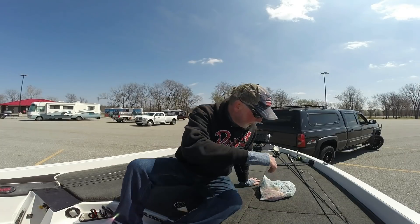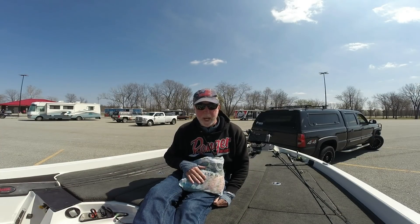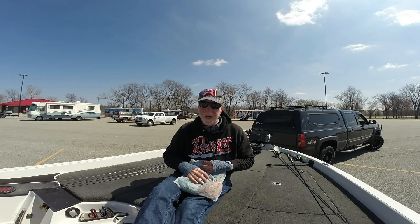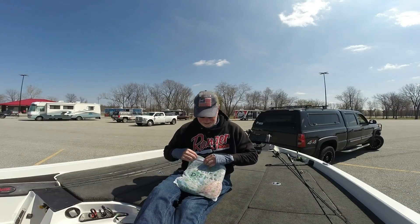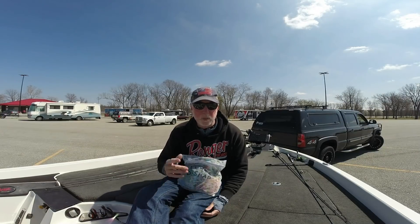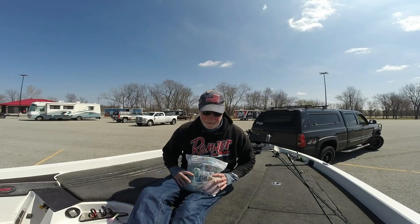The number one thing — I've shown this before — is how I store my soft plastics. I bought these at Dollar General; you can buy them at Walmart or Target. These are ladies' lingerie laundry bags. What I like about them is they're breathable, so if your soft plastics get wet, it'll breathe. I've written on them — this is my Fluke and D-Shad bag — and they've got zippers. They're only about $1.30 a piece; when they wear out you throw them away. They're way more durable than freezer bags.